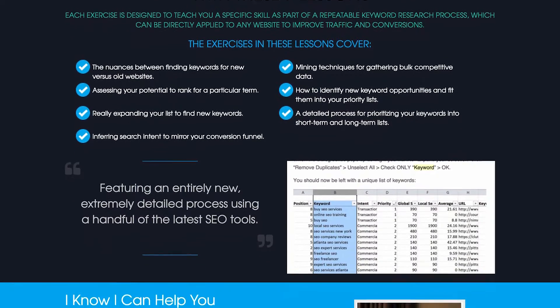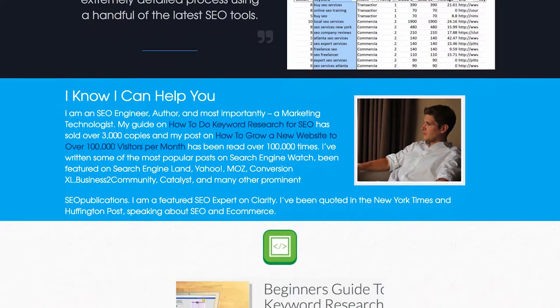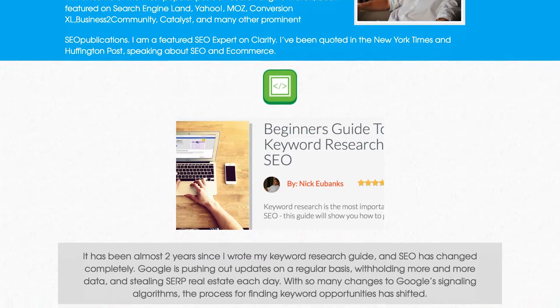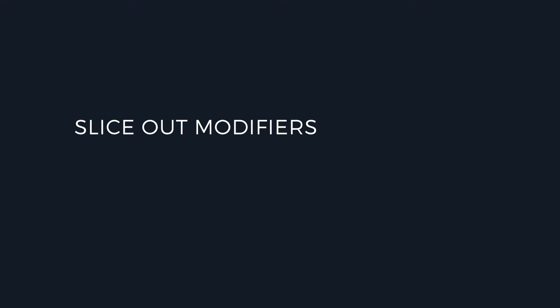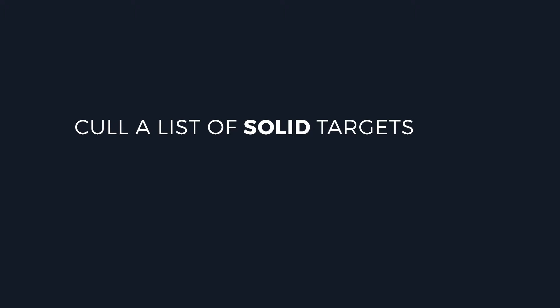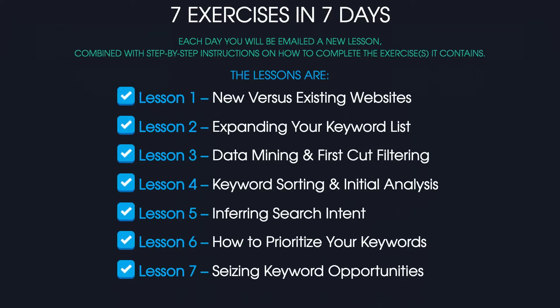There is a lot of great material out there. There are good training courses. There are great webinars you can attend. But it is very difficult to find anything that provides a soup-to-nuts approach that not only shows how to find and identify keyword patterns, but also slice out modifiers, cull a list of solid targets, and then more than anything else, help you understand how to prioritize them so you go after the keywords that are going to make the most sense for your business.